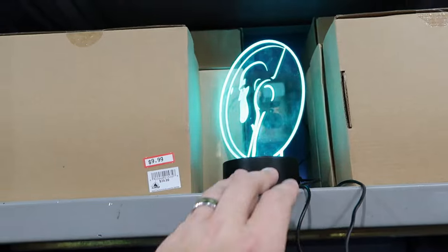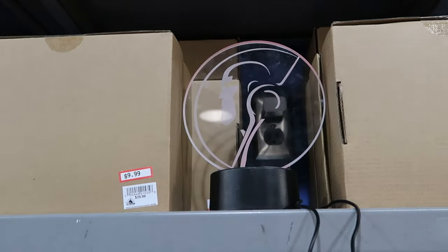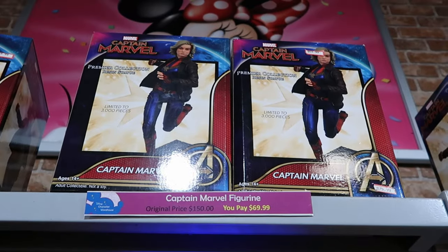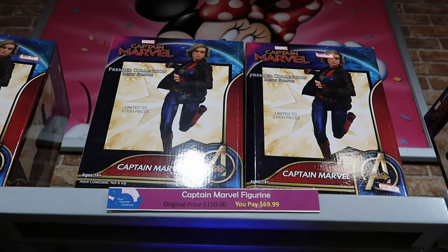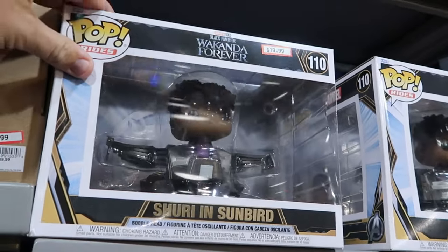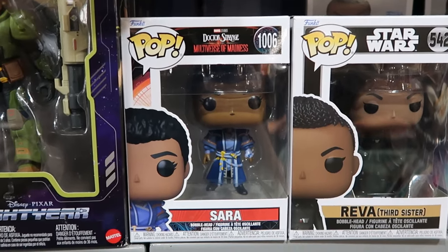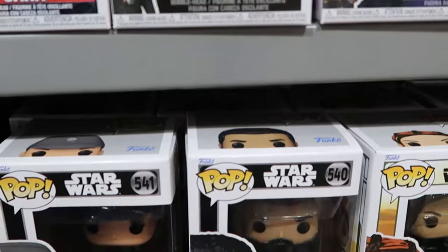In toys and collectibles, there's a Buzz Lightyear nightlight that illuminates in green, purple, and blue — only $10 from $40. They also have Captain Marvel statues limited to 3,000 pieces, originally $150, now $70. Funko Pops include a large Black Panther Wakanda Forever at $19.99, and single Funko Pops — Doctor Strange Multiverse of Madness, Star Wars characters, Disney Pixar Lightyear — all $7.99 each.